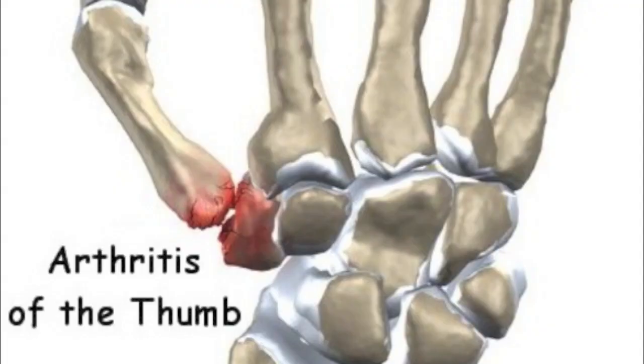Arthritis in the base of the thumb is pretty common. It's probably because of the motion we have there and the amount of force we put on the thumb when we grip or squeeze things. It's very common in anybody who uses their hands a lot, and it's probably more common in women than men.